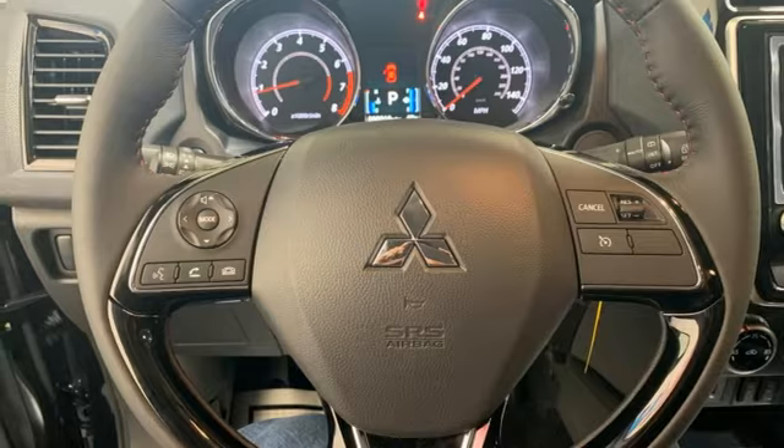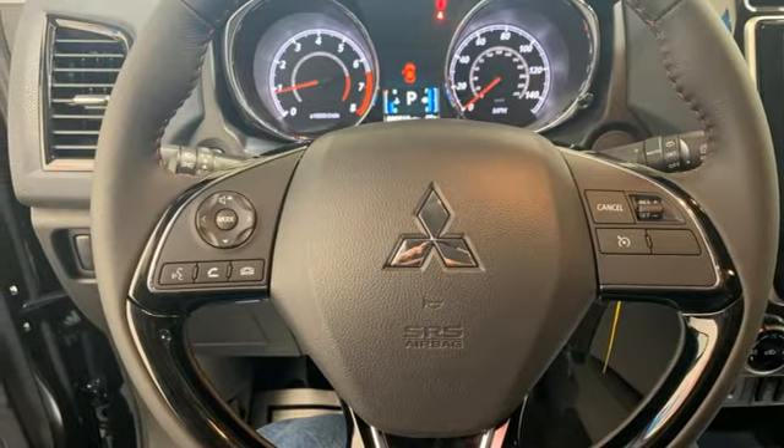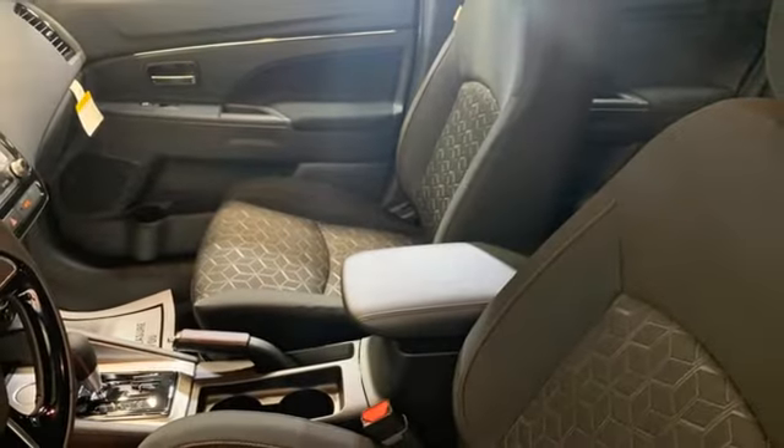External memory control, rear lip spoiler, USB port, and continuously variable automatic transmission.